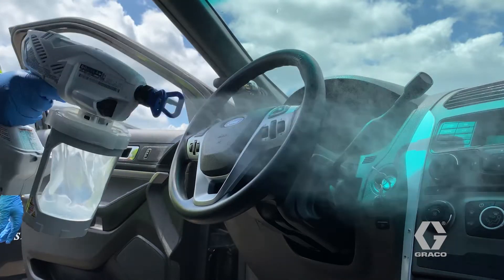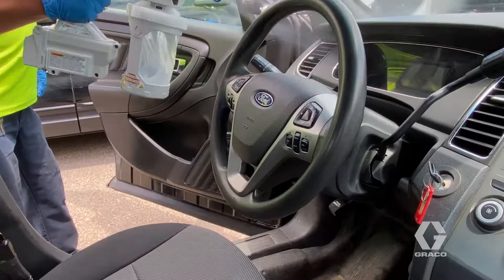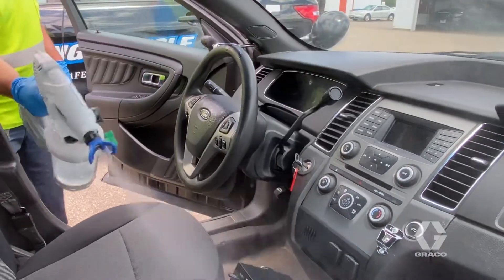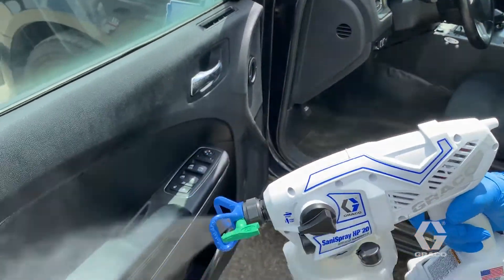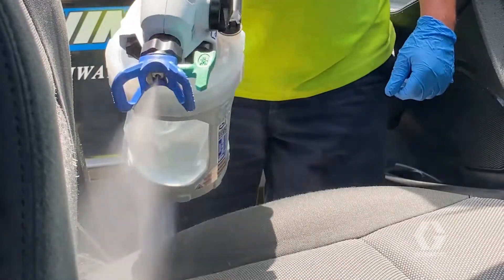It's super easy to use and it's nice that it's compact. It's battery operated, so you just charge the battery up. We're all used to using cordless drills and other things in our daily lives, so it's easy to understand how to use it. Put the chemical in, prime it, and you're ready to go.